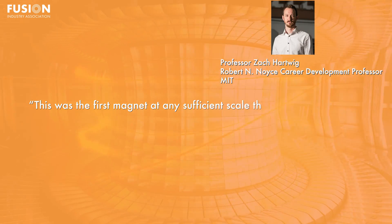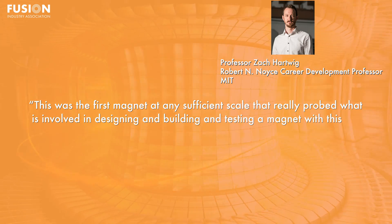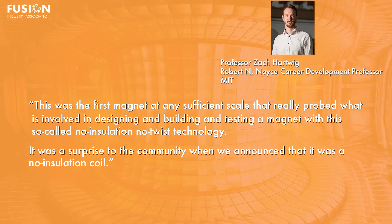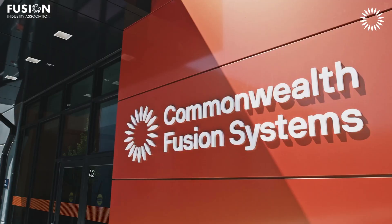The team at the PSFC also demonstrated that an HTS magnet could be wound without insulation between layers, increasing the efficiency of production and ease of implementation. Professor Zach Hartwig of MIT said of the results: 'This was the first magnet at any sufficient scale that really probed what is involved in designing and building and testing a magnet with this so-called no-insulation, no-twist technology. It was very much a surprise to the community when we announced that it was a no-insulation coil.' CFS, a Fusion Industry Association member, is building SPARC at their Devens, Massachusetts site and plans to begin operations on the device in 2025.